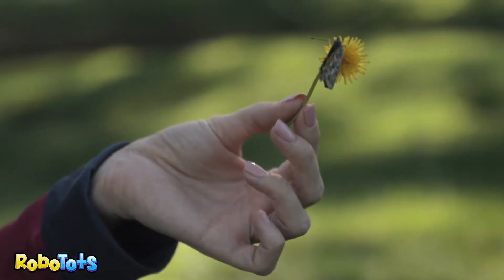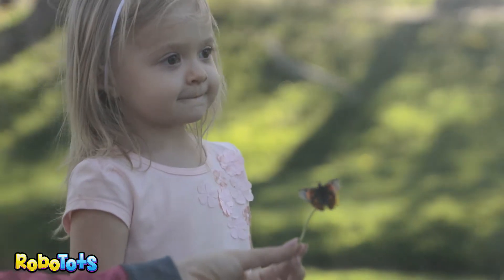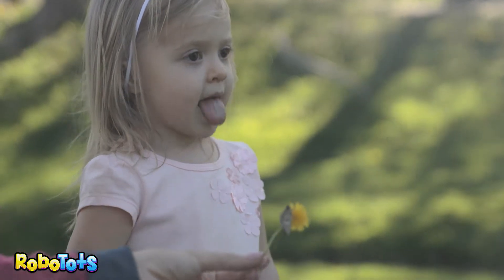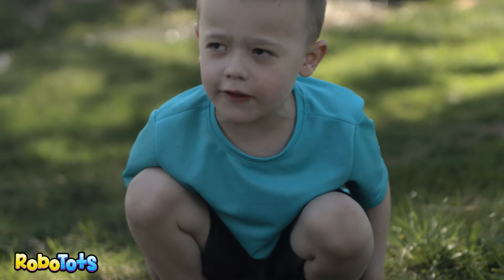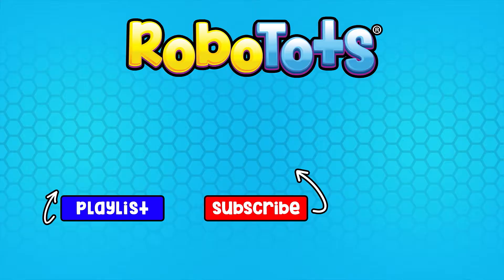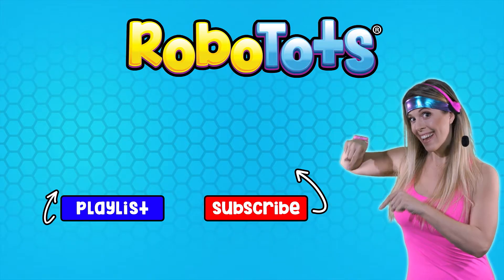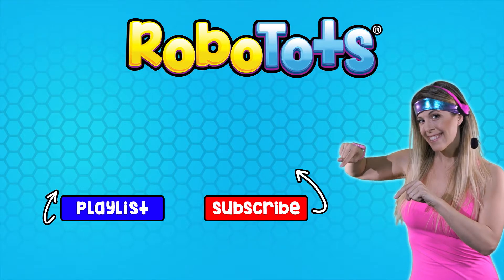Okay guys, I think we're going to go ahead and check out for now, but thanks for tuning in! I think it was a great learning experience for the kids! Was it fun? Yeah! I need to still get this butterfly to fly! We love connecting with our RoboTots fans! Please subscribe and say hi in the comments!